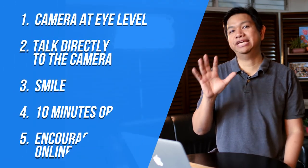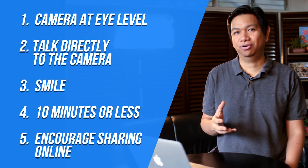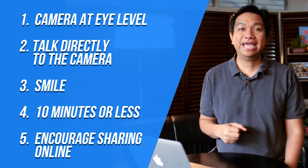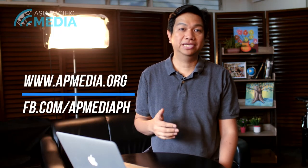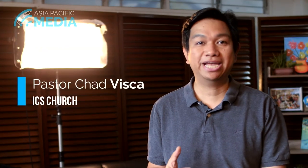I hope these five tips will help you get started on your online streaming platform. I want to encourage you to like and follow AP Media's page for more tips about things like these. Let's continue multiplying God's message wherever we are.